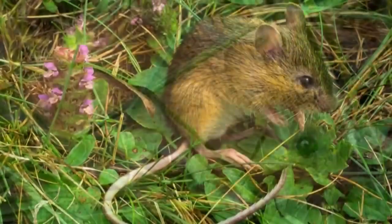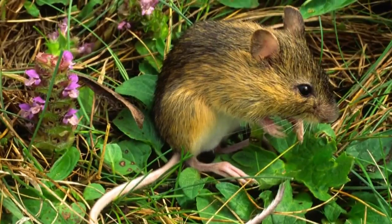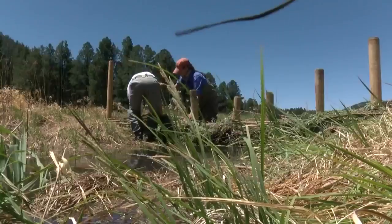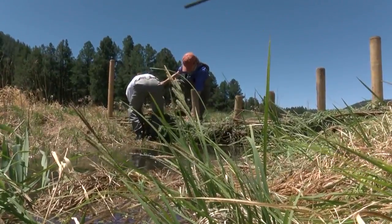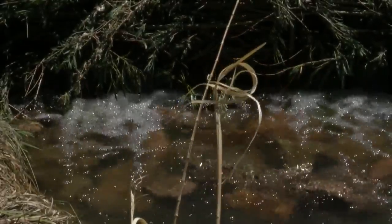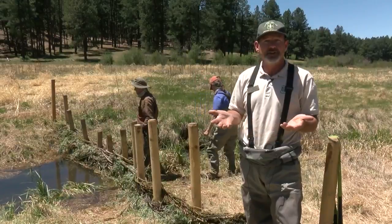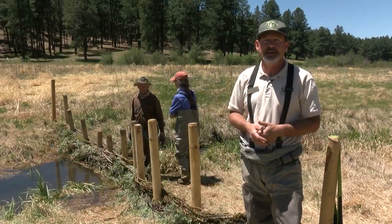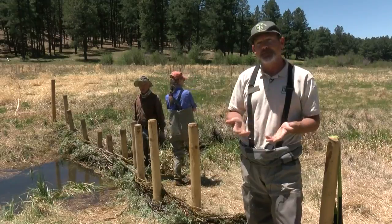Among the animals it helps is the endangered New Mexico meadow jumping mouse, which breeds in these meadows. But it has other benefits too. This is really important for downstream communities that depend on water that comes from the National Forest, as well as irrigators and agricultural communities that need consistent and reliable sources of water.